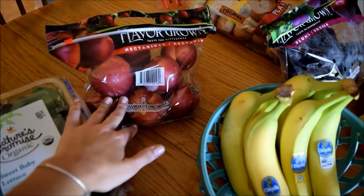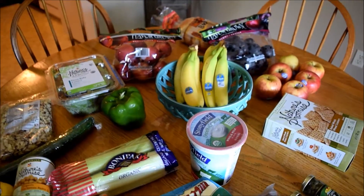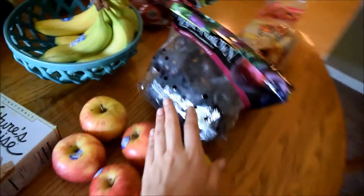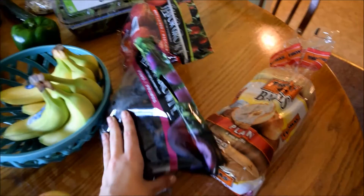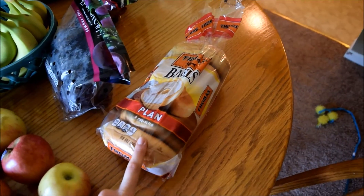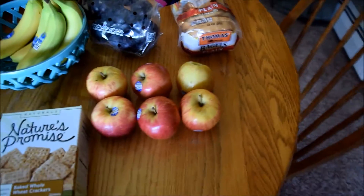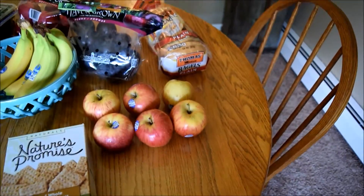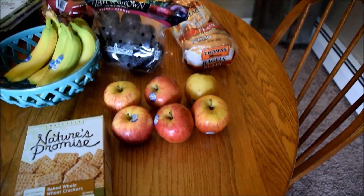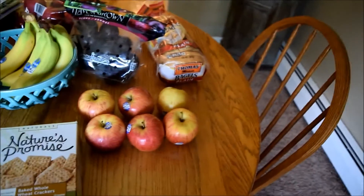I got a three-pound bag of nectarines — these are in season right now here in Connecticut and they are so sweet and so good. I also got a three-pound bag of plums, also in season and really good. I got a container of plain bagels for Ryan; he likes to have these for breakfast. Then I got six organic gala apples. Ryan usually brings one in his lunch. I try not to eat apples all summer because I eat a ton in the fall and winter, but every now and then I do crave one.